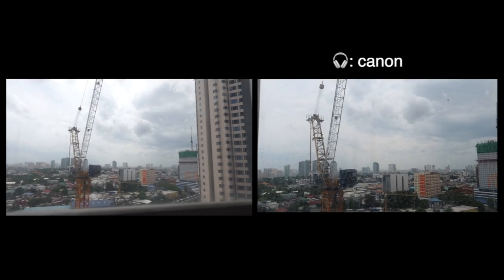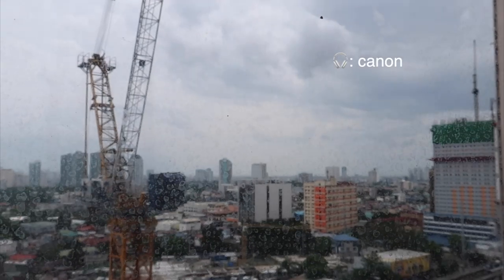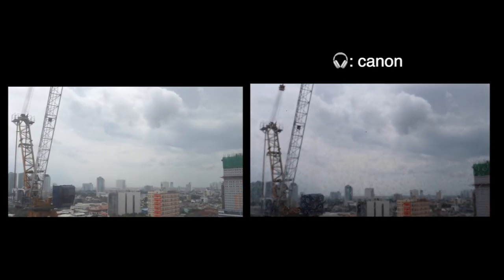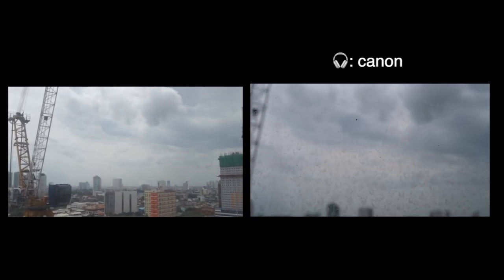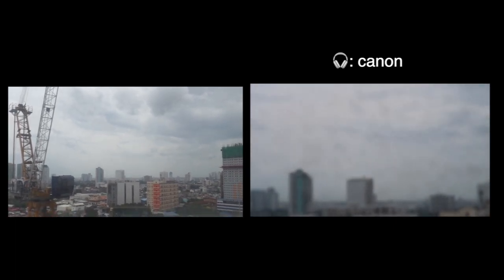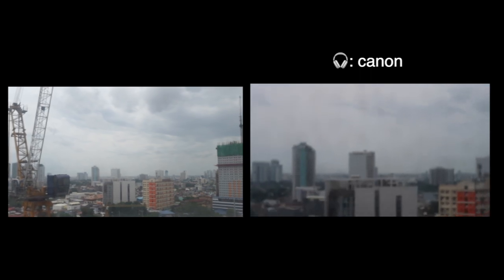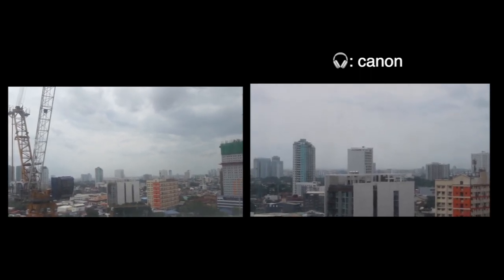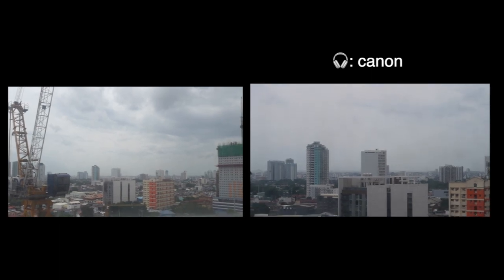Now let's test out the zoom feature of these cameras. I'm holding them side-by-side. The Canon G7X definitely has more zoomed-in capability.